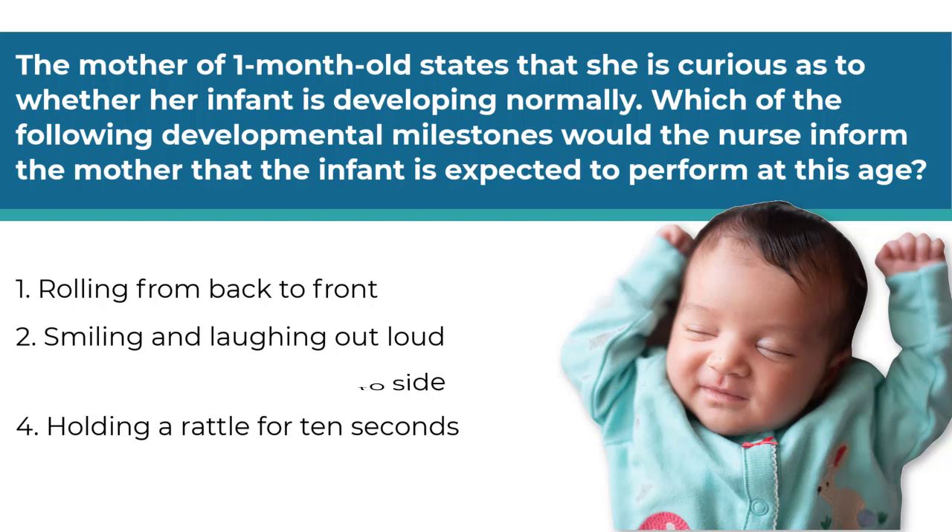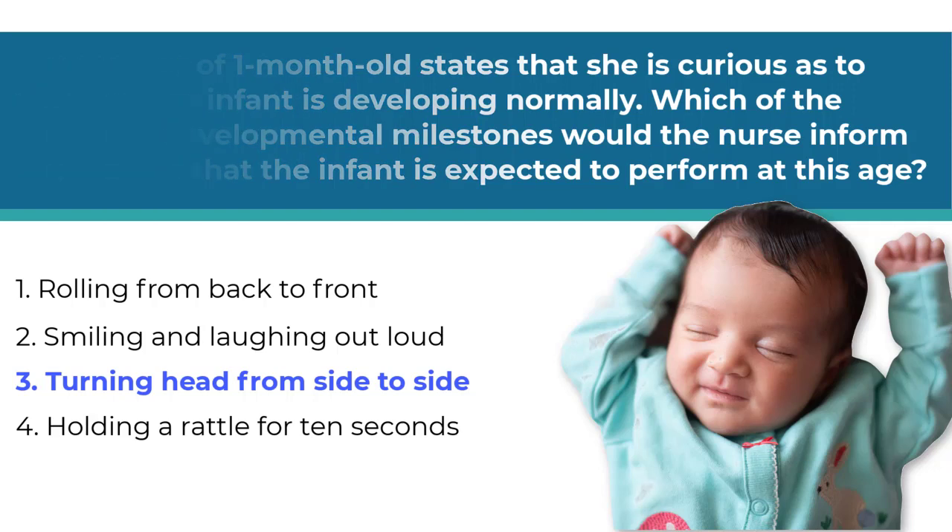The correct answer is number three. At one month of age, infants are still performing basic skills like moving their heads from side to side. Infants roll from back to front at about six to seven months of age. Infants smile at one and a half to two months of age, but don't start to laugh out loud until six to seven months. Infants begin to hold rattles if placed in their hands at about three months of age.